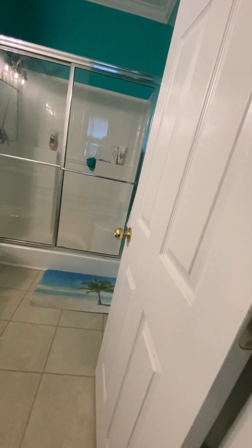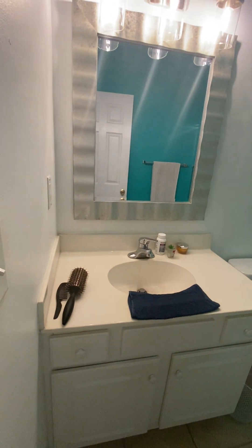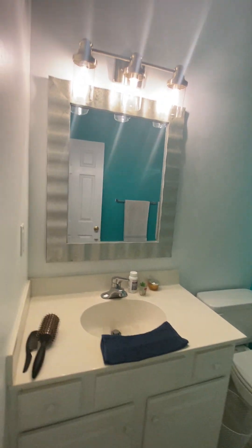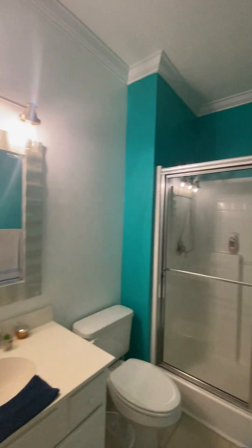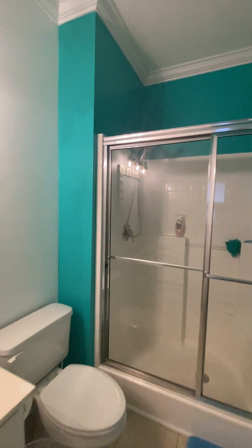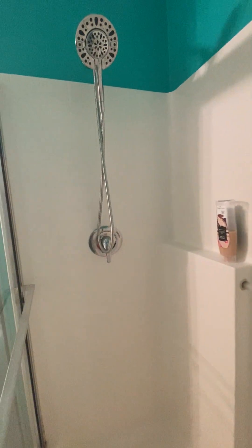Back to tile in the bath, which has a cultured marble surface, white shaker cabinets, updated mirror and lighting, and a large shower surround with a seat.